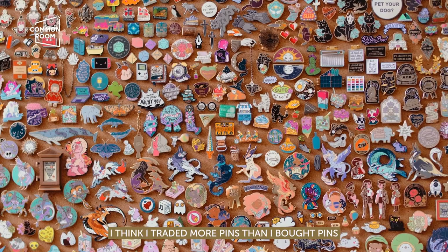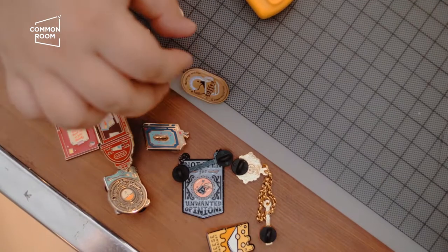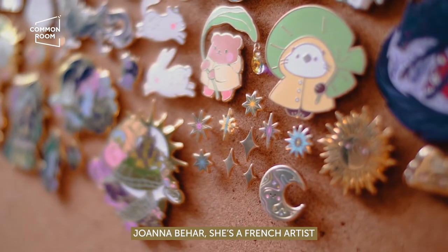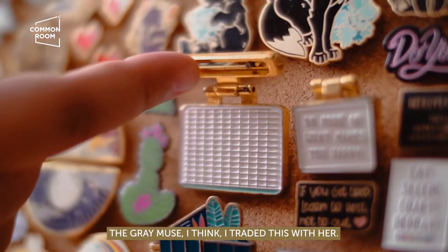Mostly traded pins — I think I traded more pins than I bought. So it's nice to have a lot of pins in my shop because then I could trade them. Joanna Behar, a French artist. Grey Muse, I think the name. I traded this with her.